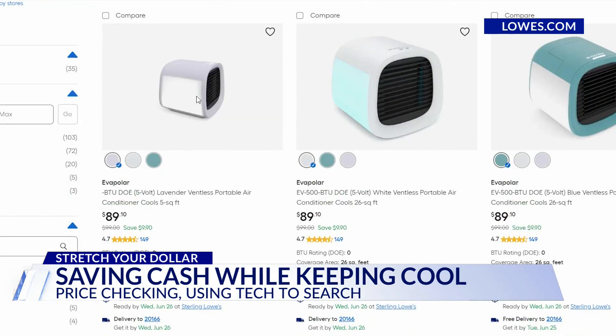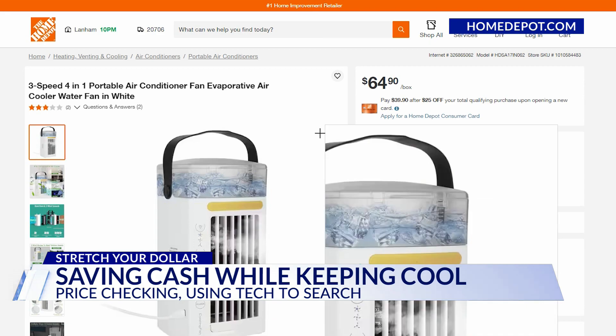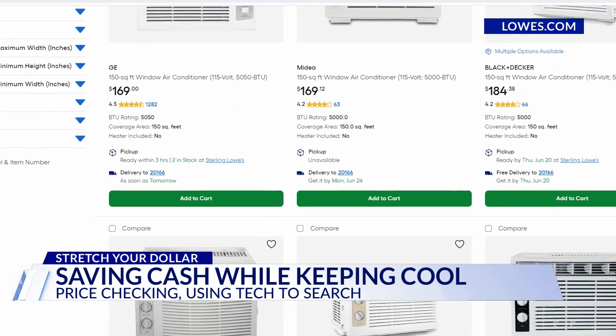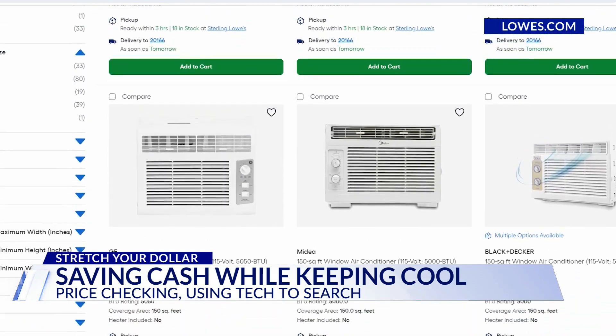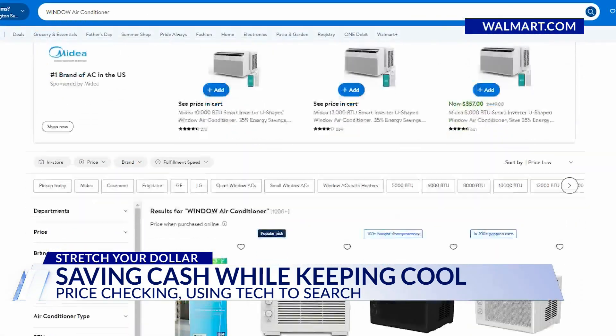$89 for the lowest-priced portable AC unit at Lowe's. $65 at Home Depot. Window air conditioners will run you over $100. There are plenty of brands and price differences between Lowe's and Home Depot, and Walmart too.